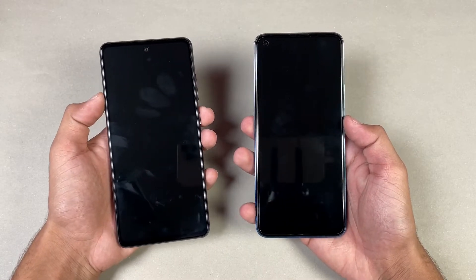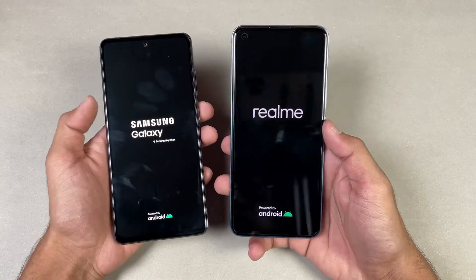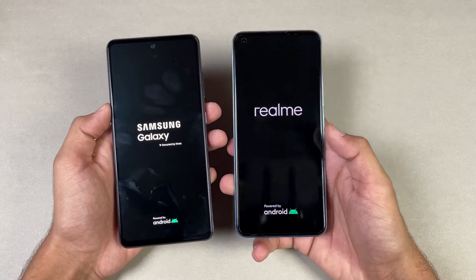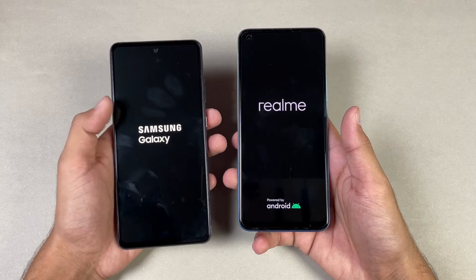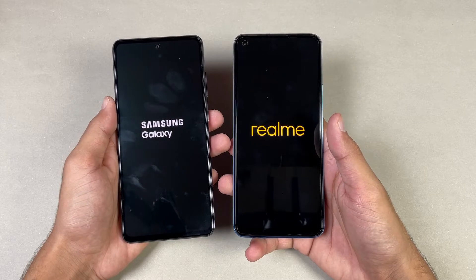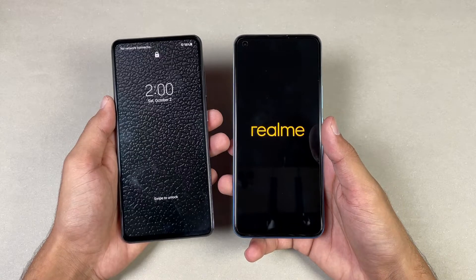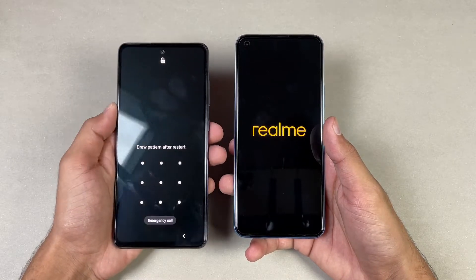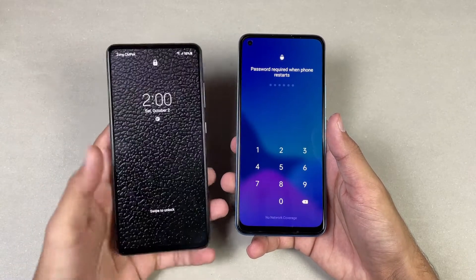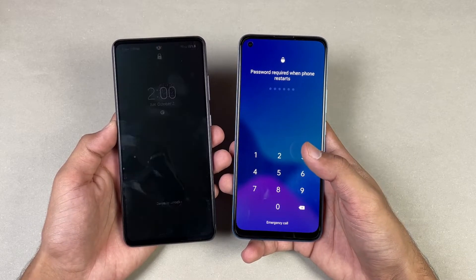Now let's see the boot-up test. The animations are faster on the Realme 8 Pro. Both phones have Android 11 — we have Realme UI 2.0 on the Realme, while on the Samsung we have One UI version 3.1, the latest software on both phones. The Samsung Galaxy A32s 5G is faster when it comes to booting up, while the Realme 8 Pro takes a bit more time. You can see about a 4 or 5 second difference between these two devices when it comes to booting up.